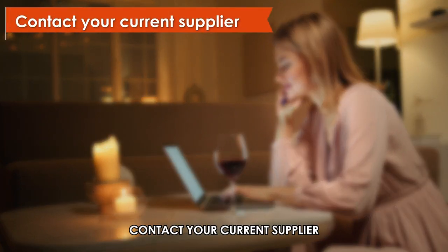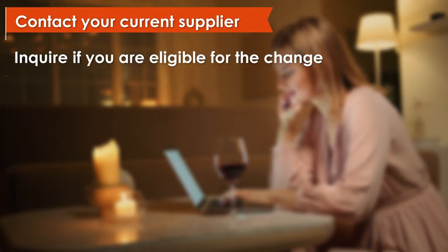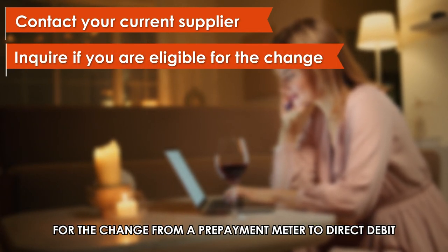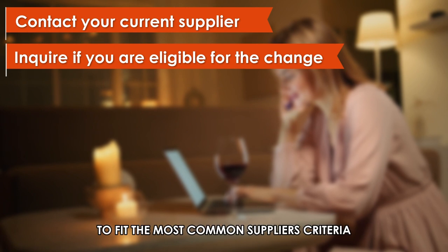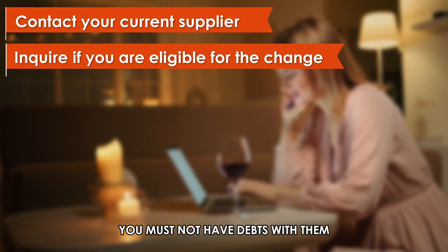Contact your current supplier using its provided customer service channels. Inquire if you're eligible for the change from a prepayment meter to direct debit. To fit the most common supplier's criteria, you must not have debts with them.